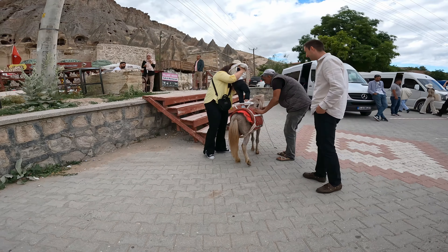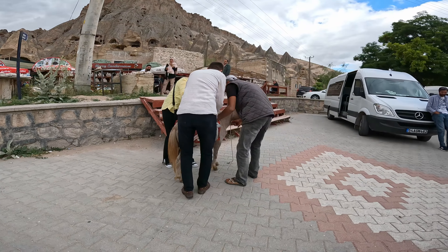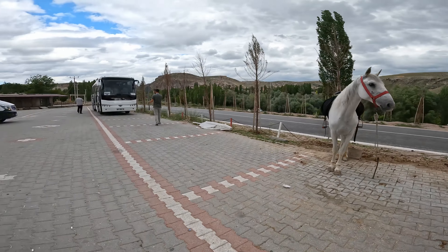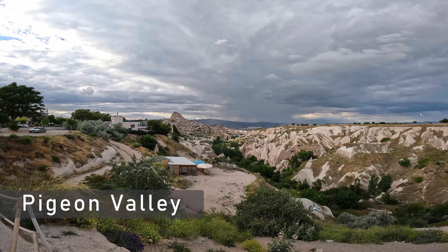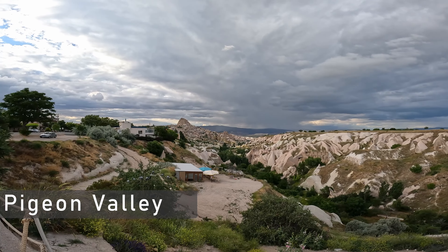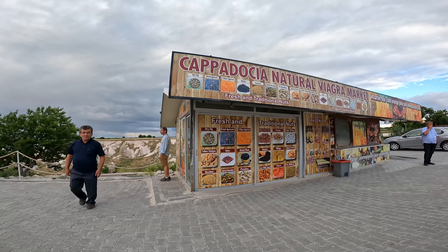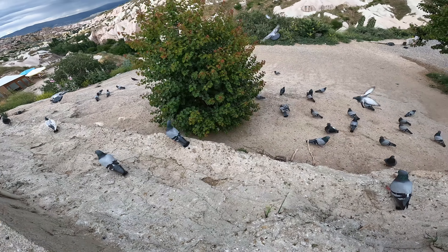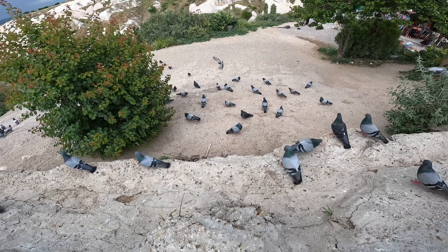That's almost the end of the tour, but as a last stop, you do visit a viewpoint over Pigeon Valley. It's right across the street from one of those artist shops slash tourist traps where they show you their workshop and then an extremely expensive store. If you've taken tours other places in the world, you know what I mean. In this case they had admittedly very pretty jewelry, but I preferred the view. They were not kidding when they named it Pigeon Valley.